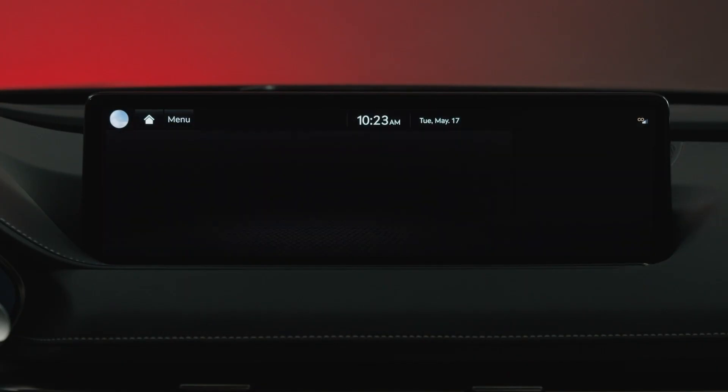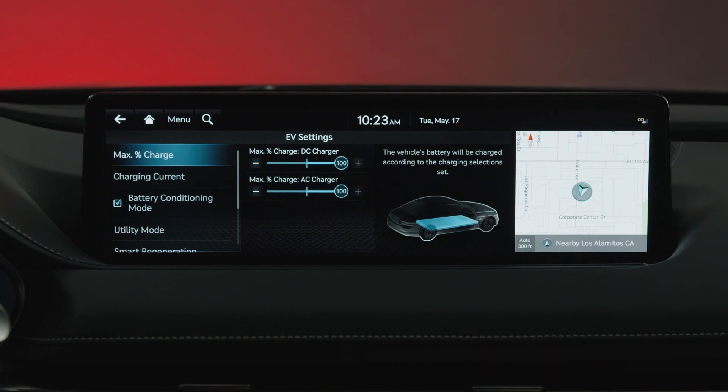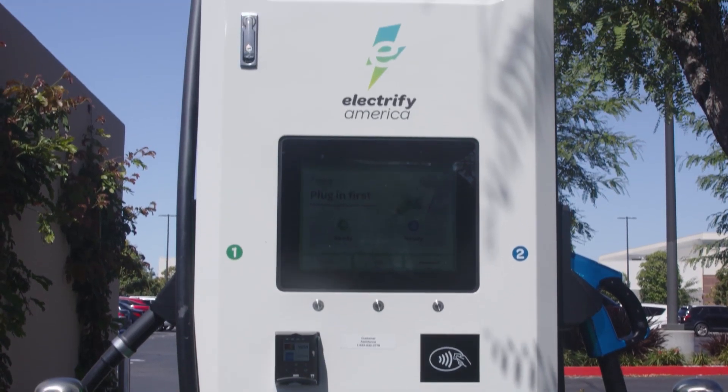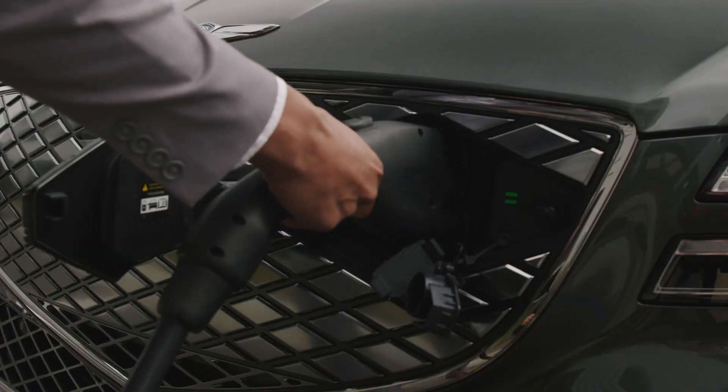By pressing Settings and then EV, vehicle settings for charging and battery usage will allow you to customize your EV. Max percent charge lets you set the maximum amount of charge for your battery based on charging type. You can reduce the max percent charge if there is a desire to reduce the charging amount received at a certain charger type. For example, if you use DC chargers often, you may want to only charge to 80% to limit costs.